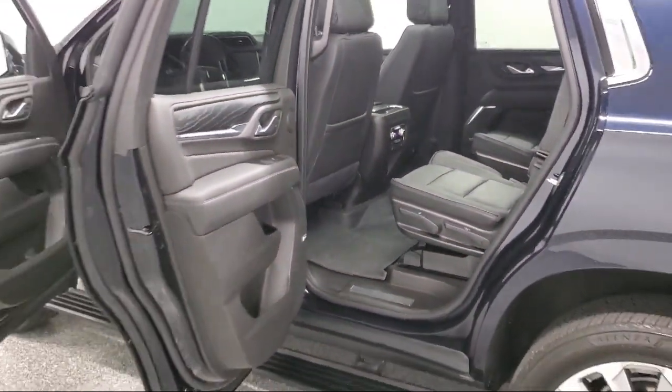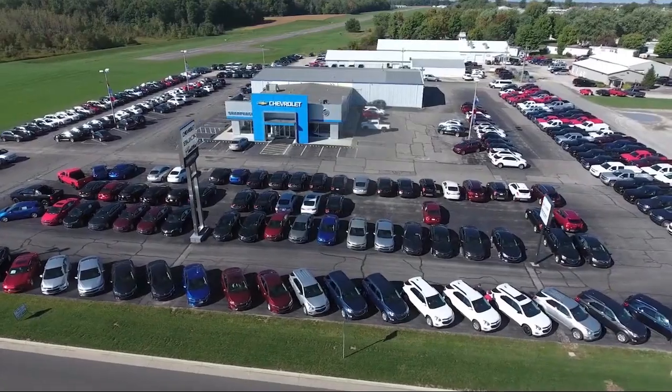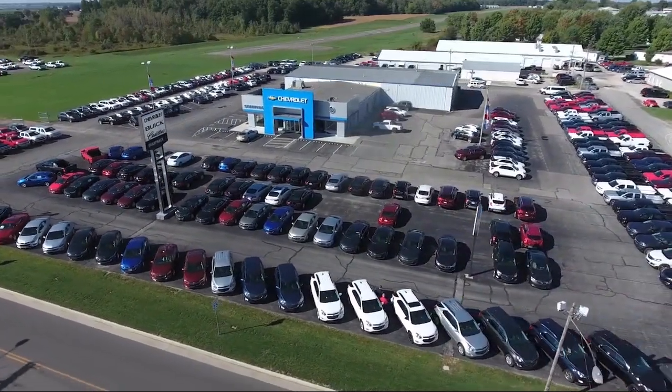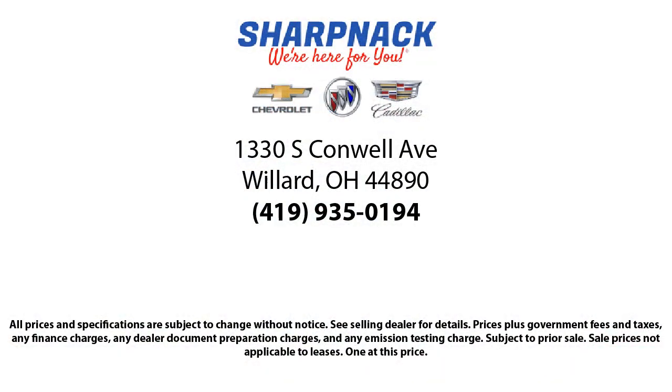Never to pressure anyone, and to keep all promises made. So come see us today. We're located at 1330 South Conwell Avenue. Sharp Knack Chevrolet Buick Cadillac — we're here for you.